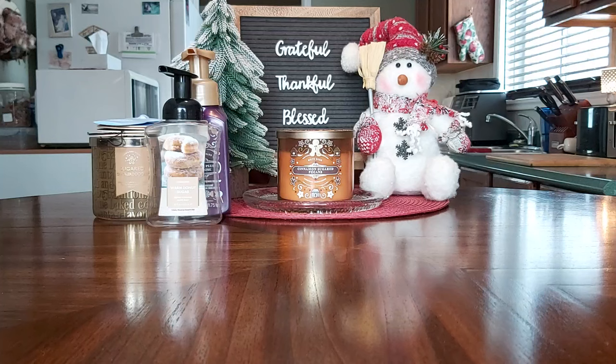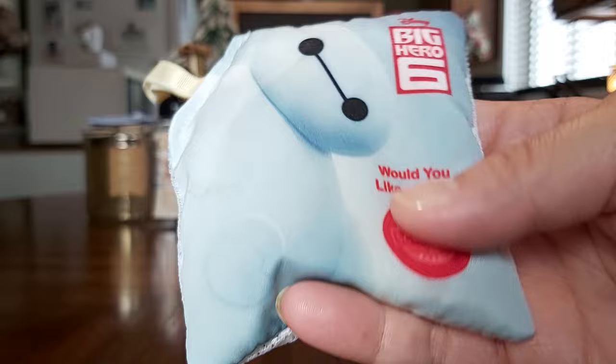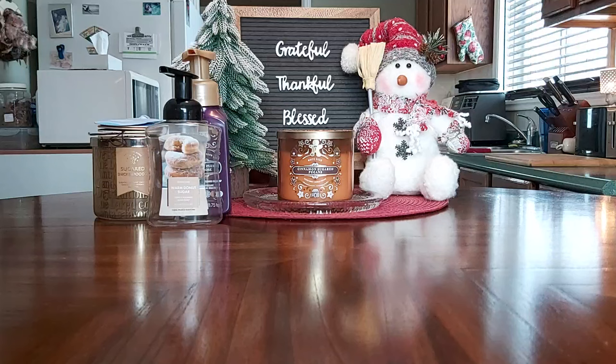I got through a scent pack — Big Hero Six 'Would You Like a Hug?' I use scent packs in my vacuum cleaner. I'll leave the link in the description for how to do that. I love this scent so much; it was great, strong, and long lasting. I had it in there for probably a month and a half.